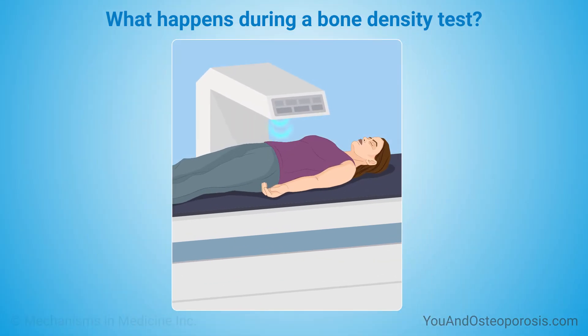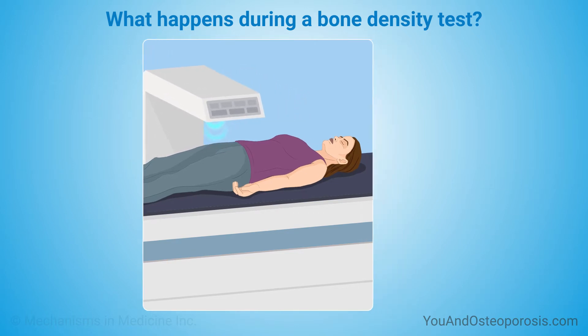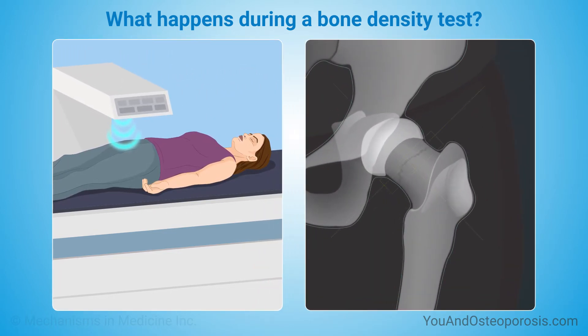You need to lie still, face up, on a padded table as the arm of the scanner passes over you. The scanner uses a very small X-ray beam to capture images of the bone in your hip and lower back. The bone in these locations is the type of bone that tends to lose density as we get older.